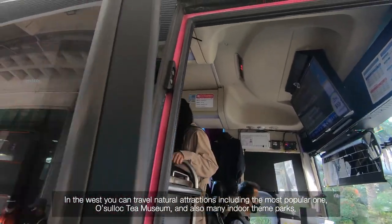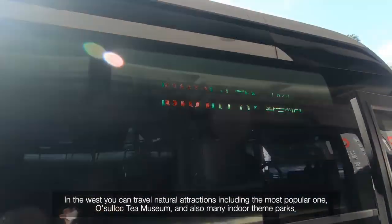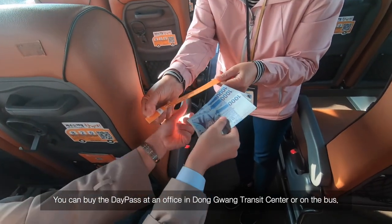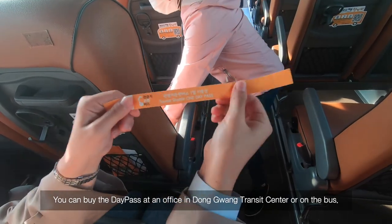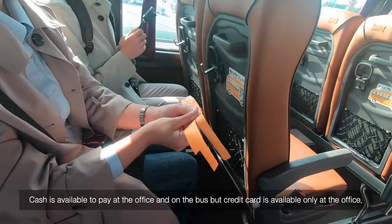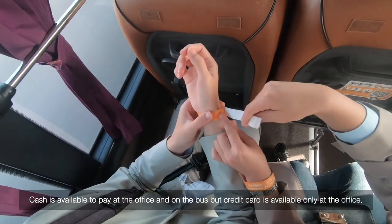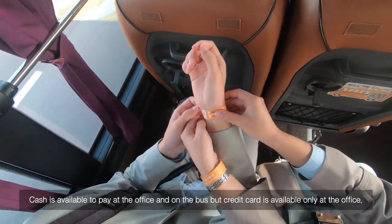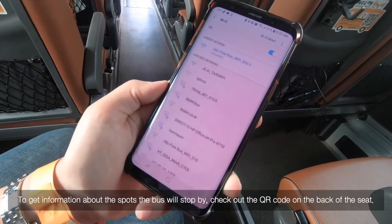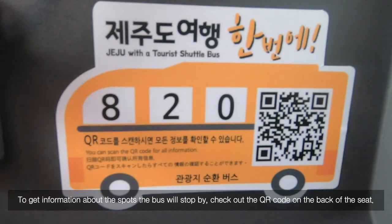In the west, you can travel natural attractions including the most popular one, Osollok Tea Museum, and also many indoor theme parks. You can buy the day pass at an office in Dongguang Transit Center or on the bus. The day pass is 3,000 won. Cash is available to pay at the office and on the bus, but credit card is available only at the office. Free Wi-Fi is available on the bus. To get information about the spots the bus will stop at, check out the QR code on the back of the seat.